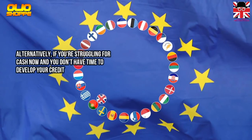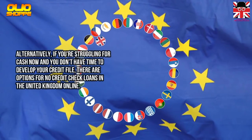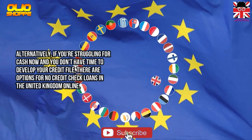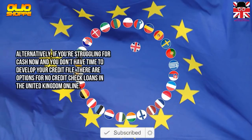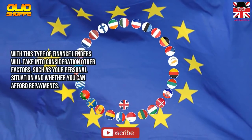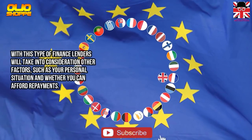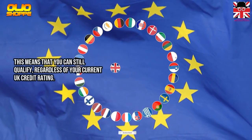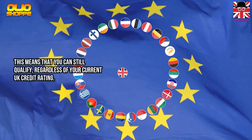Alternatively, if you are struggling for cash and you don't have time to develop your credit file, there are options for no-credit loans in the United Kingdom online. With this type of finance, lenders will take into consideration other factors such as your personal situation and whether you can afford repayments. This means you can still qualify regardless of your current UK credit rating.